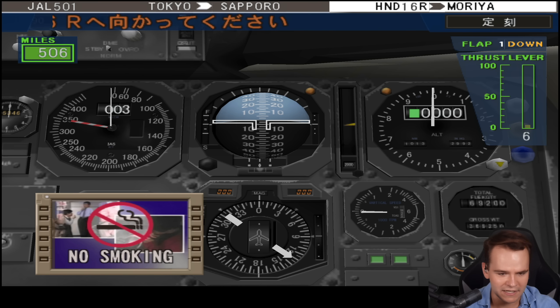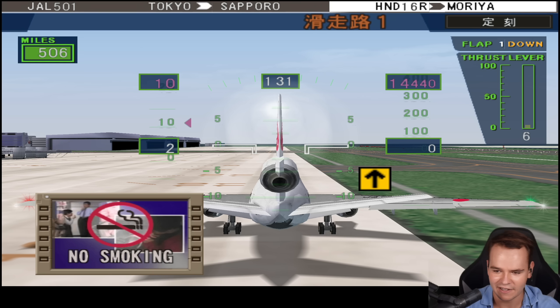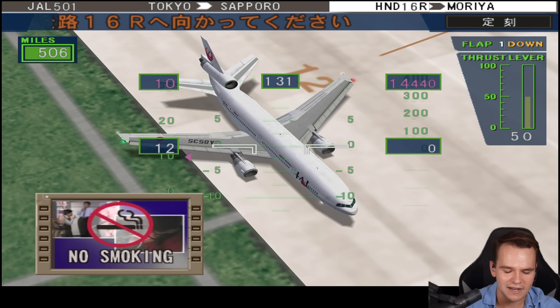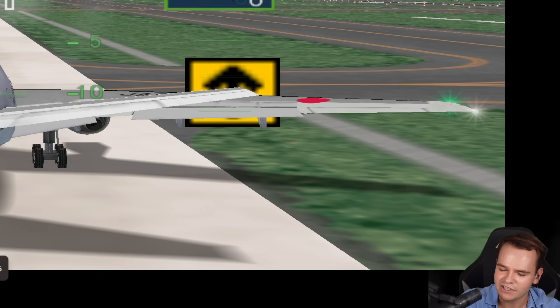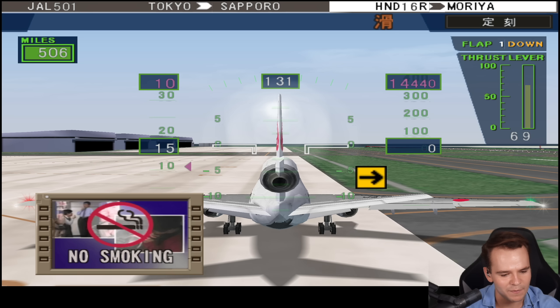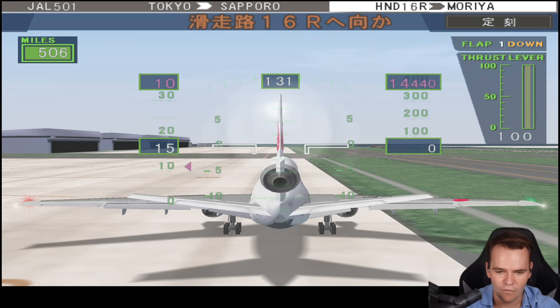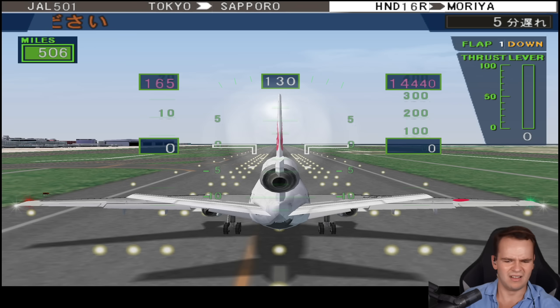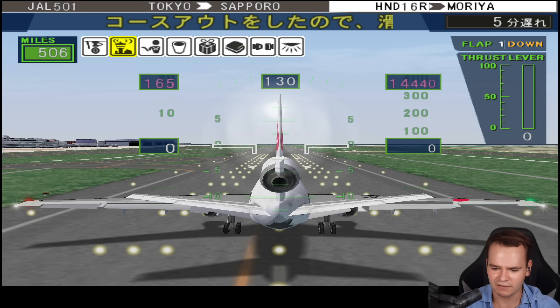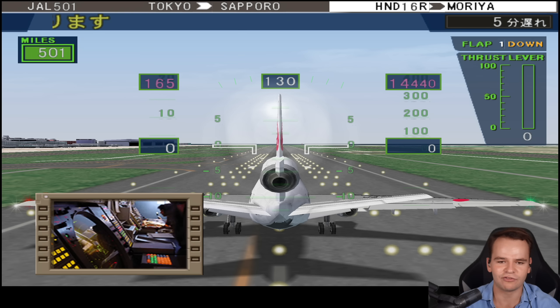We're taxiing. That's showing here on our airspeed indicator — this is highly impressive. The taxi instruction works like this: we just have to follow the arrow. Why has it been showing 'no smoking' for the past half hour? Let's do a control check. This does elevators — this is realistic. This does ailerons, which has pretty realistic animation.